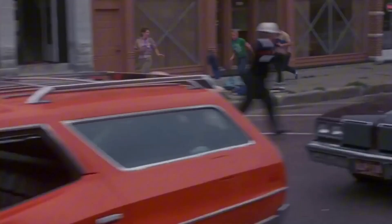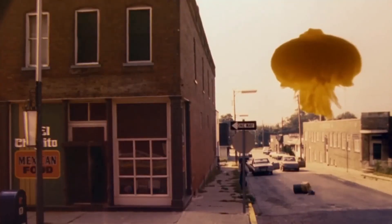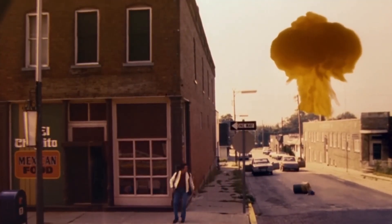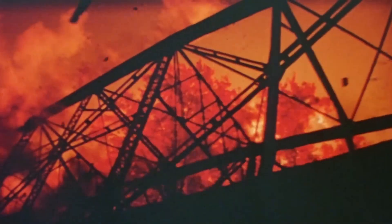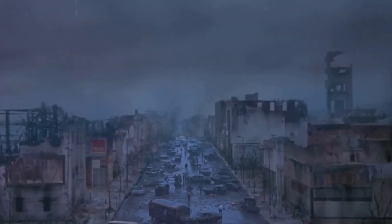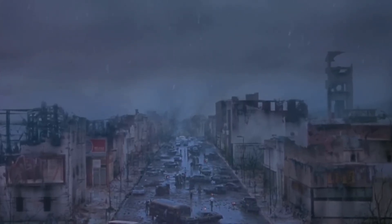Despite airing over 40 years ago, its themes remain relevant as global tensions rise and nuclear conflict threats loom. Though it may seem unlikely, a nuclear attack could happen without warning. Nevertheless, survival, especially in the first 48 hours, is possible with proper preparation and quick action.